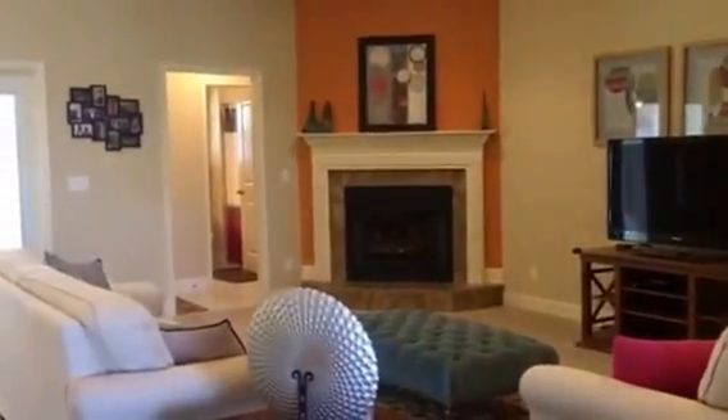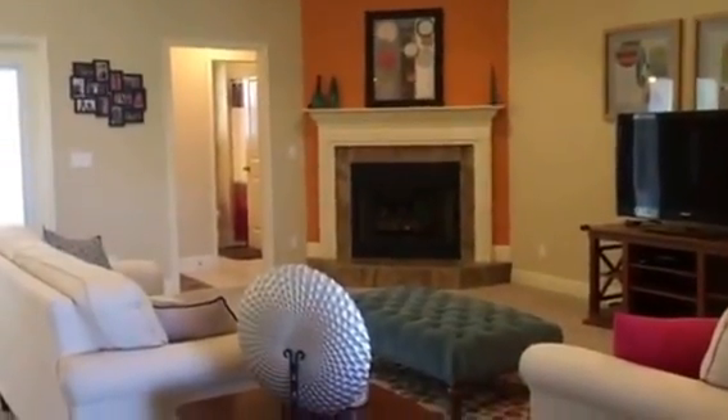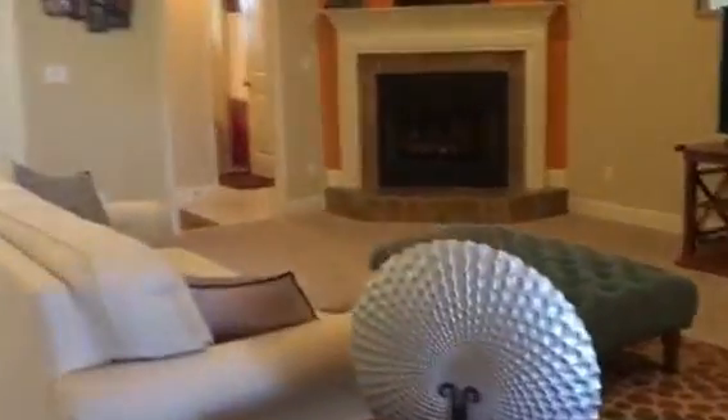Right through that hallway, we have another additional bedroom with a full bathroom. So I'm just going to kind of walk you across.